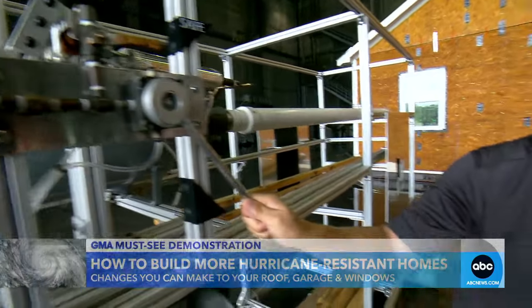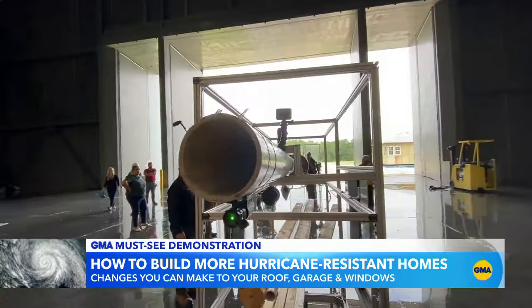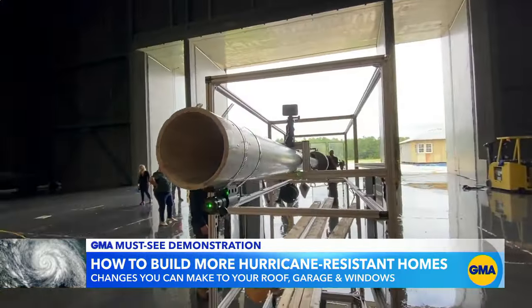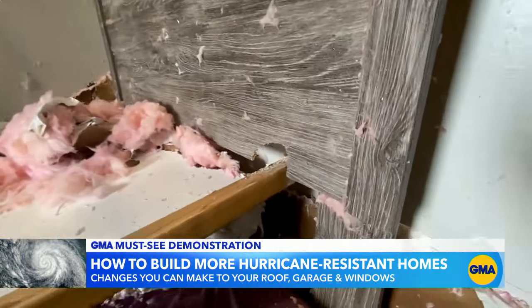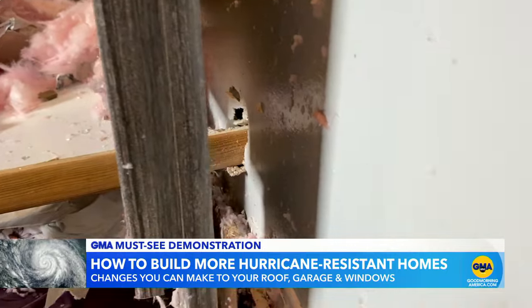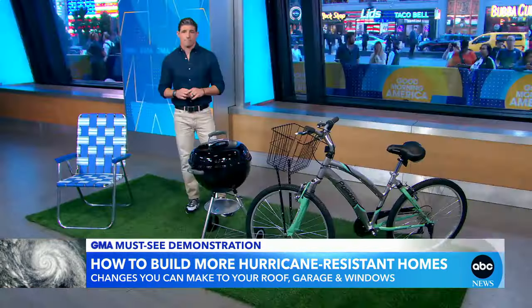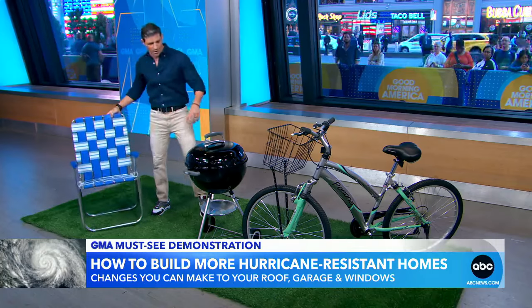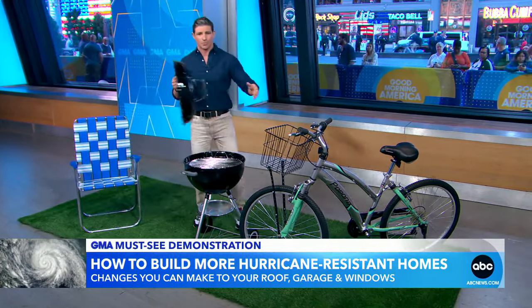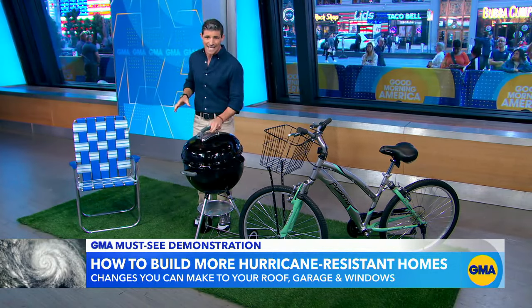Windows are also extremely vulnerable. This 2x4 cannon simulates debris that can get torpedoed in a storm, piercing not just the window but impaling the bed, the wall, even the couch on the other side — which is why it is so important to stay away from windows and exterior walls. That could be deadly. Ahead of a hurricane, bring inside anything that could become a projectile: lawn chairs, grills, children's toys, bicycles, trampolines.